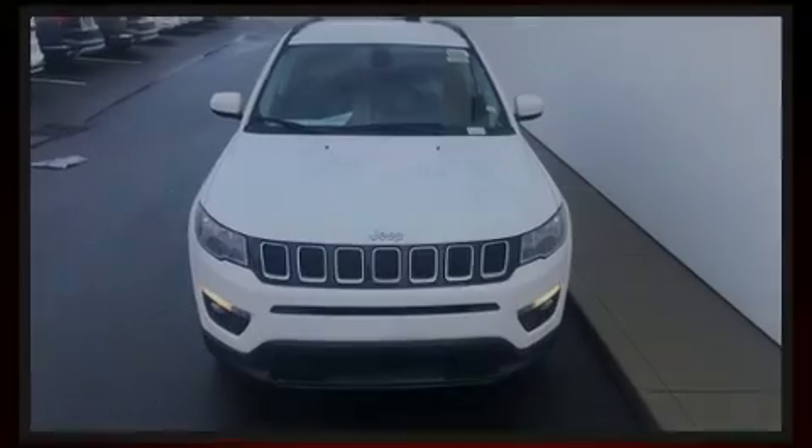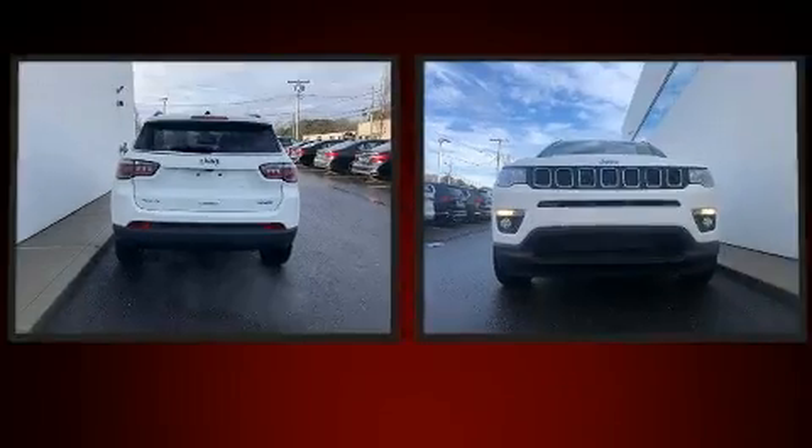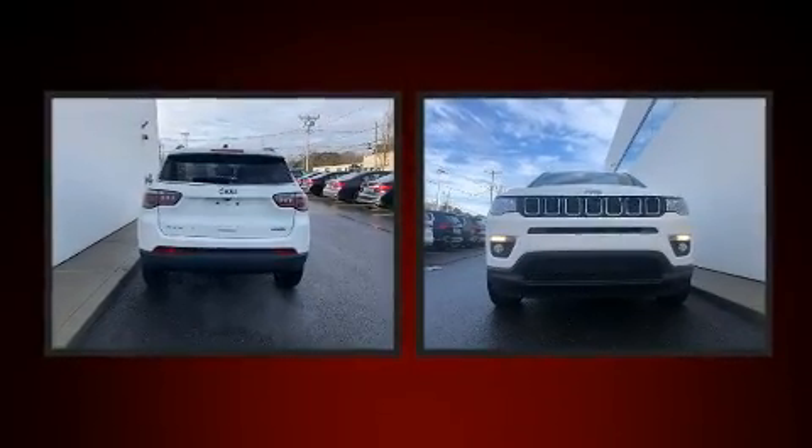Outstanding design defines the 2020 Jeep Compass. Under the hood, you'll find a four-cylinder engine with more than 170 horsepower, providing a smooth and predictable driving experience.